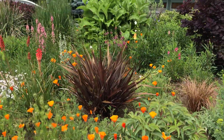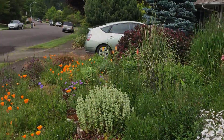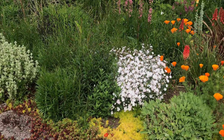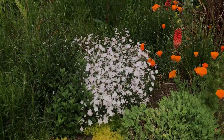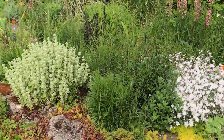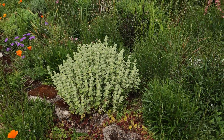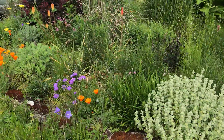This is the California poppies. More red hot pokers. Another view of the front garden. This is a Dianthus, a carnation from a neighbor, and it's done really well here. This is called Ballota — it's in the mint family and it's made a nice ball.